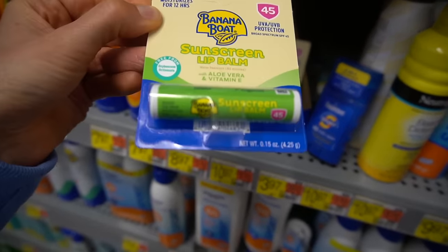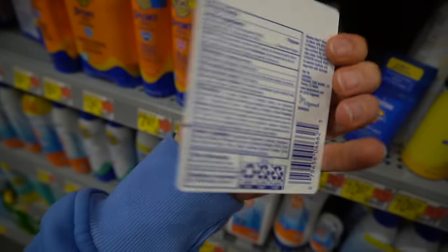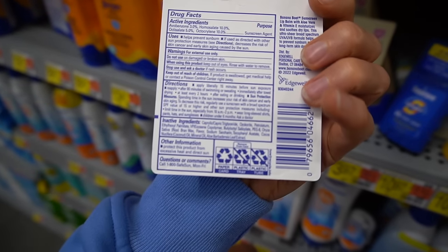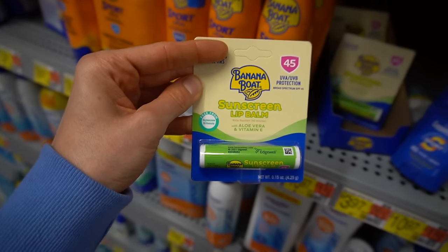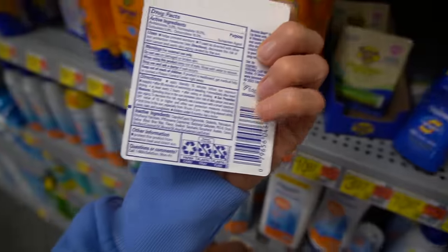Speaking of SPF lip balm — this is a good one from Banana Boat. I haven't tried this particular one with aloe, but otherwise it's free of fragrance and flavorant. It's an organic sunscreen and very moisturizing. This is great if you have to spend time outside shoveling snow. You need to protect your lips — they're prone to becoming chapped in cold winter months, especially with cold winds.